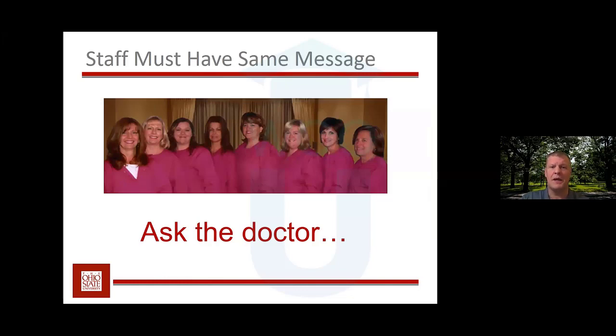One important thing to keep in mind is that everybody in the office must have the same message. On a routine basis, talk to your staff about what you tell patients. If you have a staff member who thinks kids shouldn't be fit with contact lenses until age 13, that staff member should not be involved with kids' care — or their message can simply be: 'I'm not sure, but once you talk to the doctor, they can provide more information.' There are people who just don't believe kids are appropriate for contact lens wear yet.